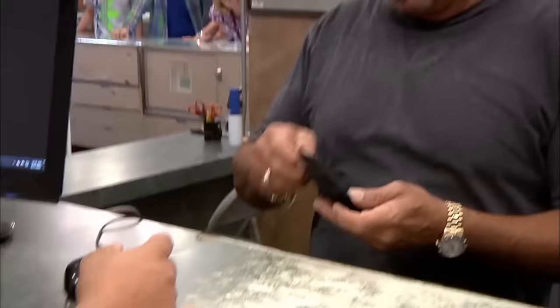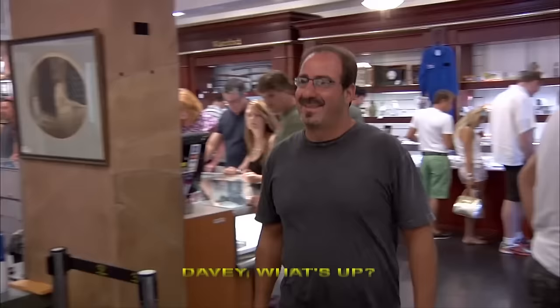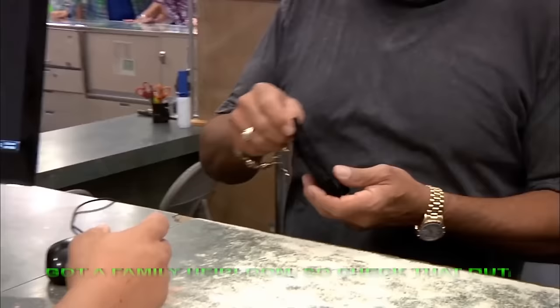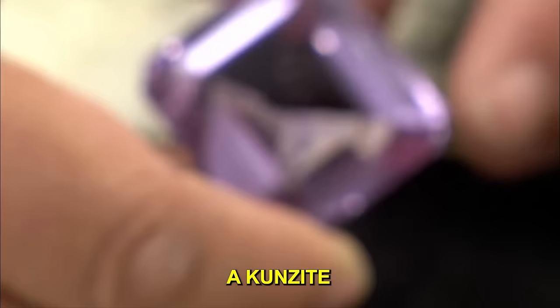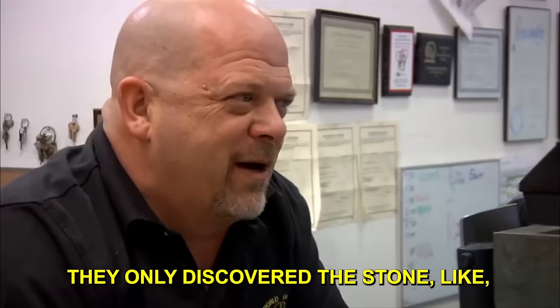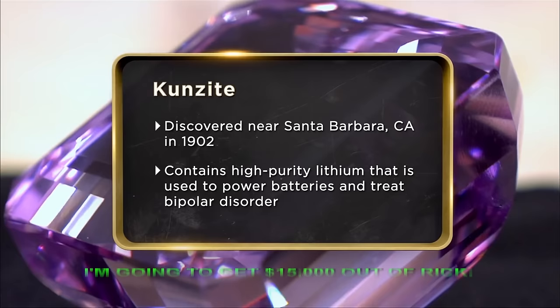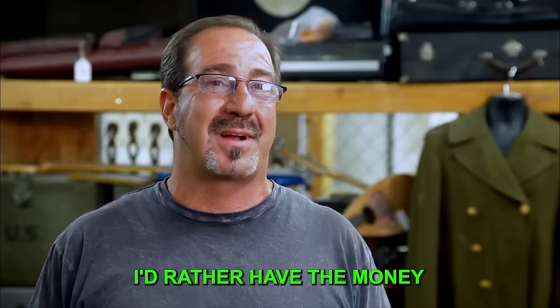Davey, Rick's friend and regular client, offers Rick a large pink gem he calls Kunzite, claiming it's been in his family for generations and generations. Rick points out the stone was only discovered around 1900, so it couldn't have been for multiple generations. Davey admits it's been in the family for about a generation. He's hoping to get $15,000 and would rather have money than a pink gem.